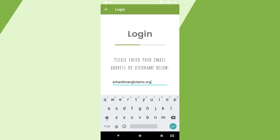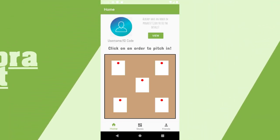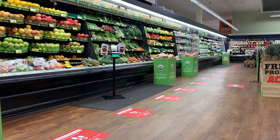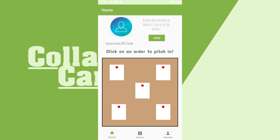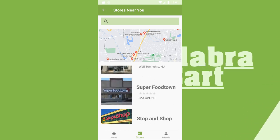Once logged in, the user will be sent to their homepage. On the donor home screen, you'll see a bulletin board with various shopper orders posted on it. You may click on one to donate to, and once there, you can decide how you would like to contribute. The stores near you page is there to assist donors in finding places to shop with ease.